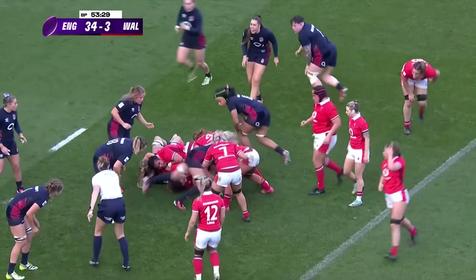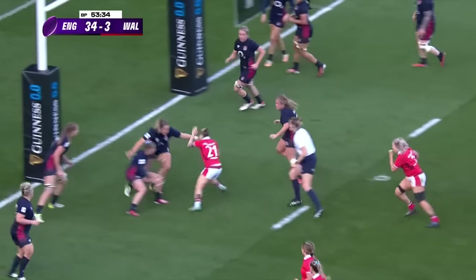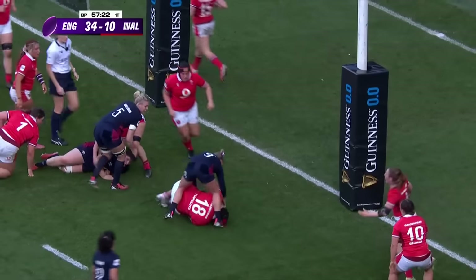England quite happy to defend. Huge hit coming in there. Galligan comes from offside. Bevan is off — Bevan scores! It's a Wales try.